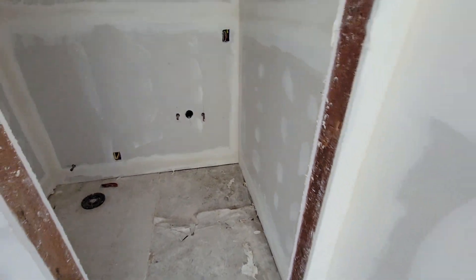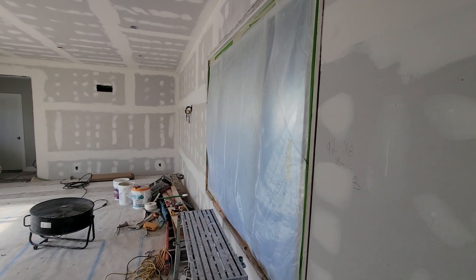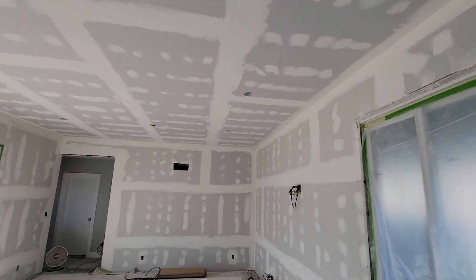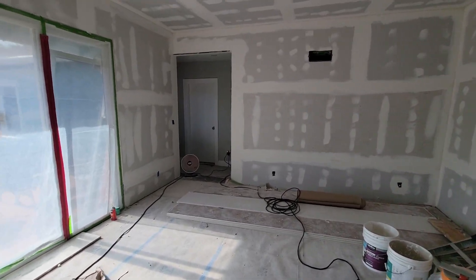And we're coming out here into the main living room area. It's going to get a couple passes of mud and taping, and then the texturing will happen after that.